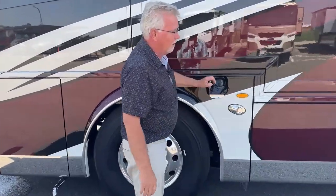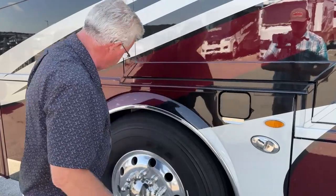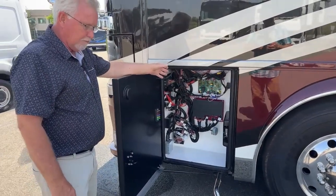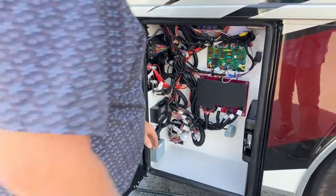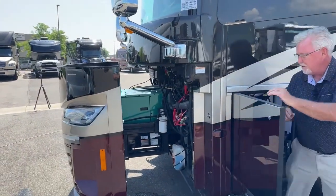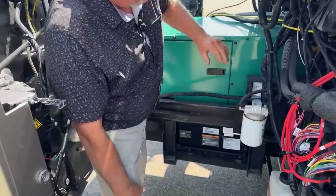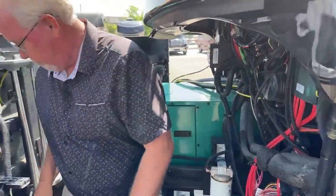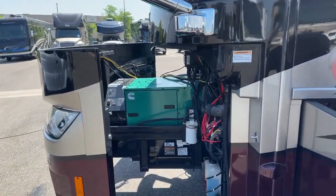There's another fuel fill here, and another DEF fill on this side that wasn't pointed out earlier — you can fill both fuel and DEF from both sides. This compartment has a lot of the chassis fuses; if blinkers aren't working or something isn't right, you can come out and check them. They give you spare fuses and label everything. There's also a switch here for the generator compartment — this is a 12,500-watt quiet diesel generator on a slide-out tray, making it easy to get in and do any work. You can see the windshield wiper coolant, oil filter for the generator, regular horns, and the big air horns so you can let everyone know you've arrived.